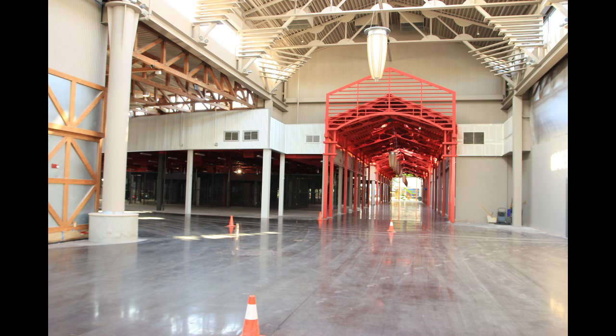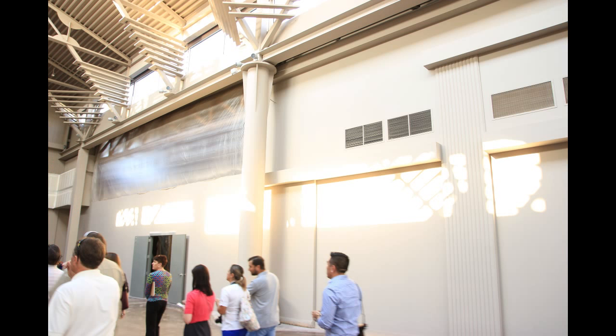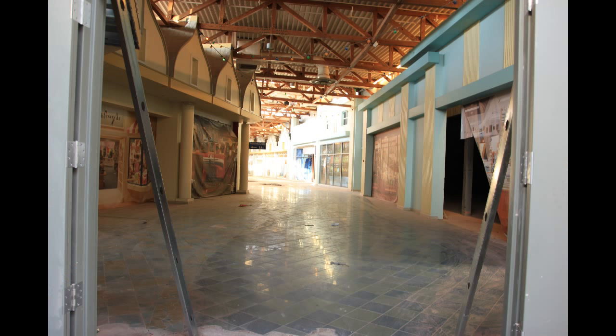We're heading out into the actual mall now, where all of this is undergoing construction. This is where the boutiques are going to go. This white wall is actually the entrance to phase two. What's going to be opening on November 20th is just phase one — the mall is going to open in three different phases. Phase two is expected either spring or summer of next year.